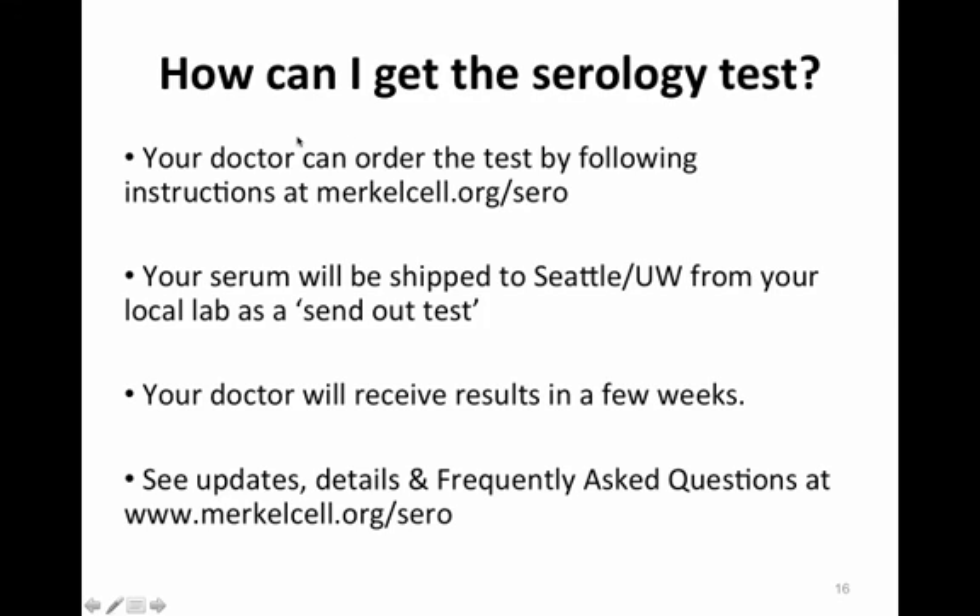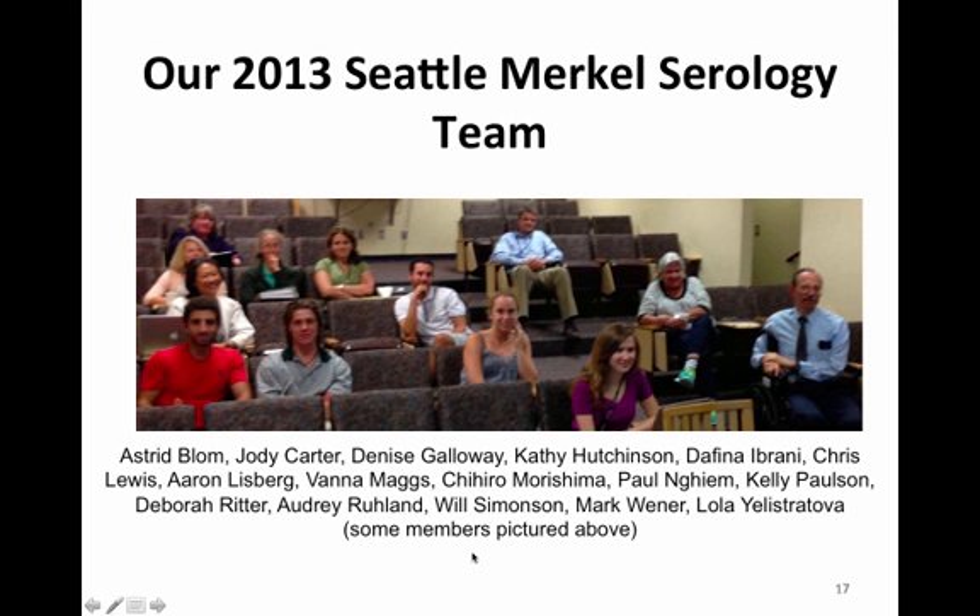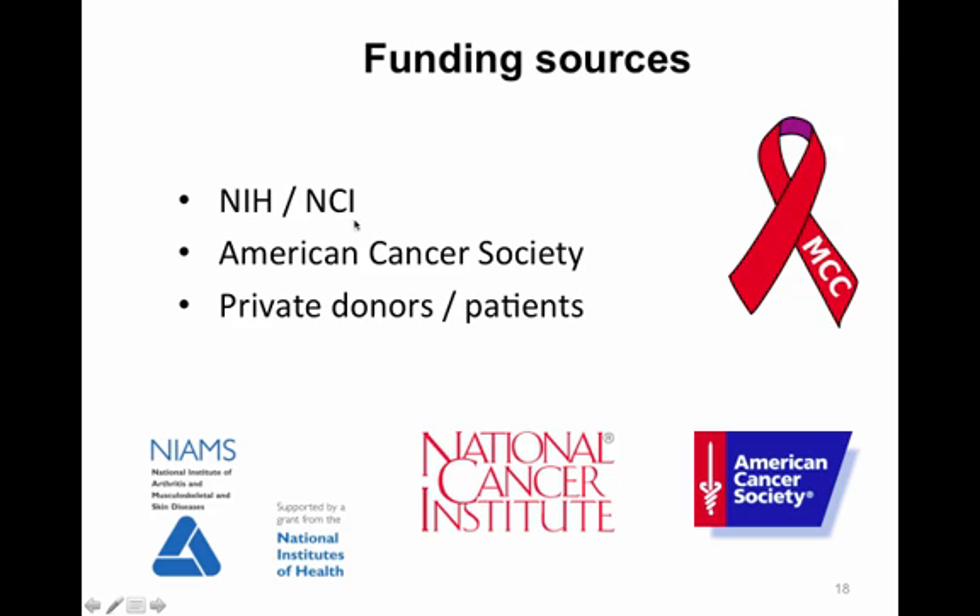To get the serology test, your doctor can order it by following the instructions at Merkelcell.org. Your serum would be shipped to the University of Washington in Seattle from your local lab as a send-out test, and your doctor would receive results in a few weeks. The 2013 Seattle Merkel cell carcinoma serology team consisted of over 20 people. Funding sources included the National Institutes of Health, the National Cancer Institute, the American Cancer Society, and private donors and patients. Thank you.